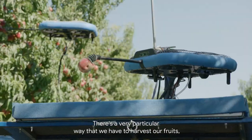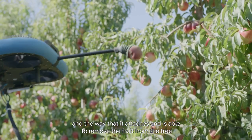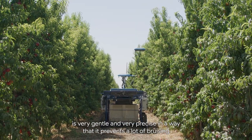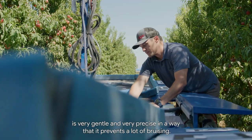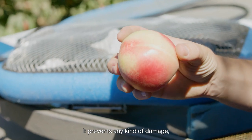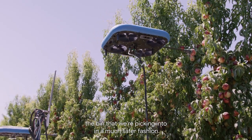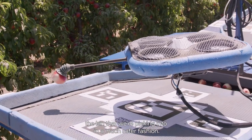There's a very particular way that we have to harvest our fruits, and the way that it attaches and is able to remove the fruit from the tree is very gentle and very precise — in a way that prevents a lot of bruising, prevents any kind of damage, and allows the fruit to get off the tree and into the bin in a much safer fashion.